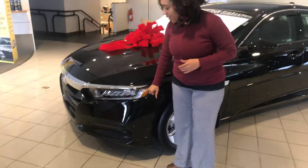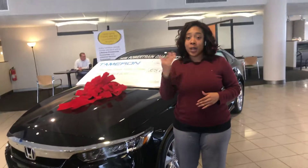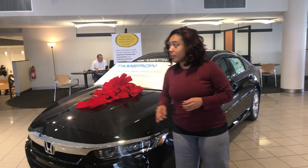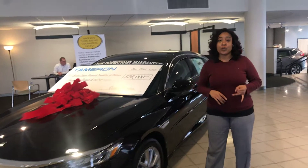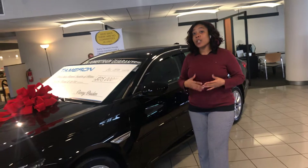You will have brand new LED daytime running lights, which the LX even gets high beam and automatic low beam as well. We'll show you that when you get here. You have a driver assist suite that will include your adaptive cruise control, lane keep assist, road departure mitigation, and even your collision braking. We can go over that, too.